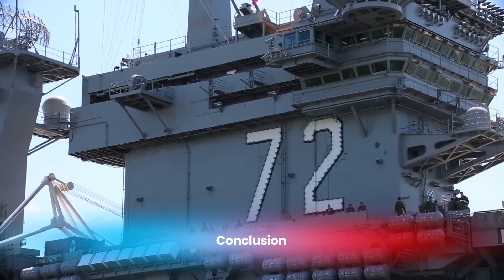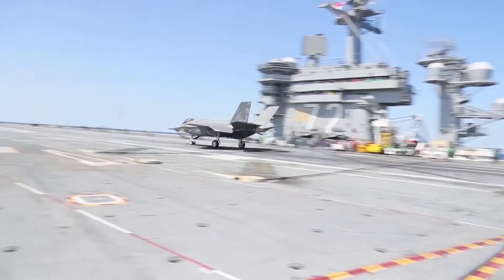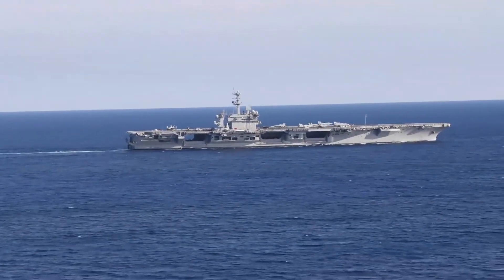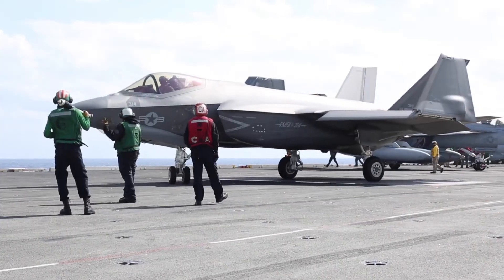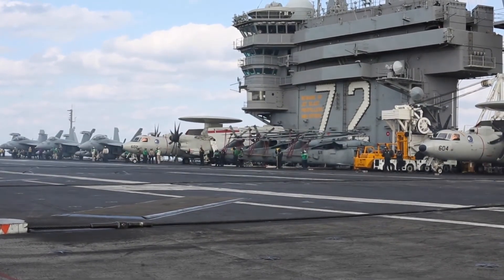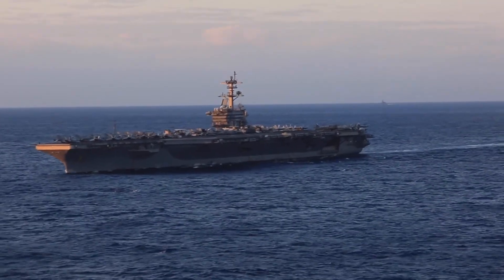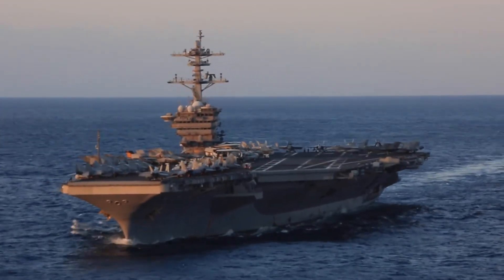The USS Abraham Lincoln is more than just a warship. It is a symbol of American technological innovation, military power, and global reach. From its advanced nuclear propulsion system to its formidable defensive capabilities, the Lincoln represents the pinnacle of naval engineering and operational excellence. The ship's history, the dedication of its crew, and the enormous financial investment it represents all contribute to its status as a key asset in the U.S. Navy's fleet. As it continues to sail the world's oceans, the USS Abraham Lincoln will remain a vital tool in protecting American interests and maintaining global security.